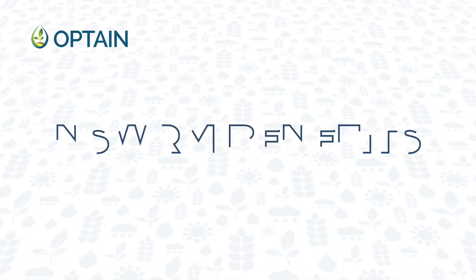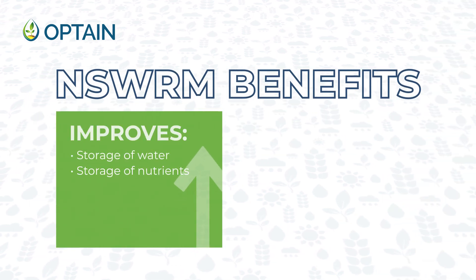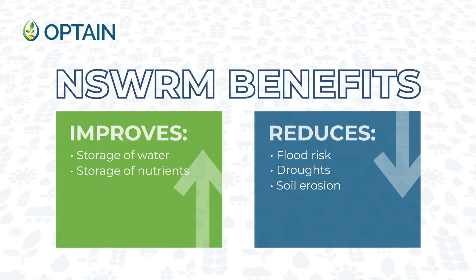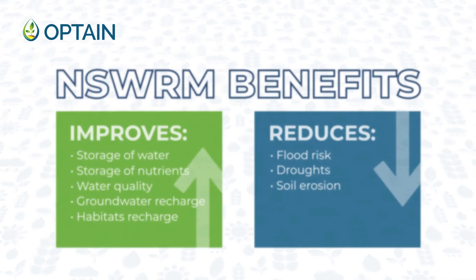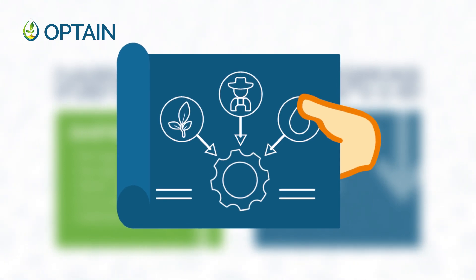Implementing the NSWRMs provides multiple benefits besides an improved storage of water and nutrients in the landscape. They also contribute to the reduction of the risk of floods and droughts, soil erosion, and lead to the improvement of water quality, groundwater recharge, and habitats. Their application supports the preservation or restoration of our ecosystems and can contribute both to climate change adaptation and mitigation.